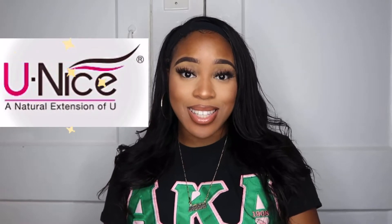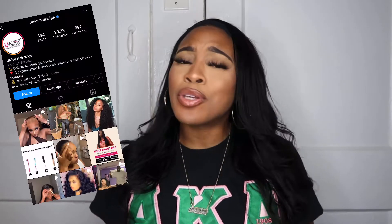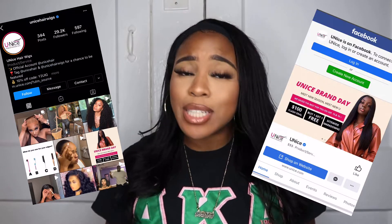Hey kings and queens, it's your girl Shira here and this video is brought to you by Younice. They are one of the most trending human hair companies. I know you've heard of them before — you've probably seen them all over social media or heard of them from a little birdie.